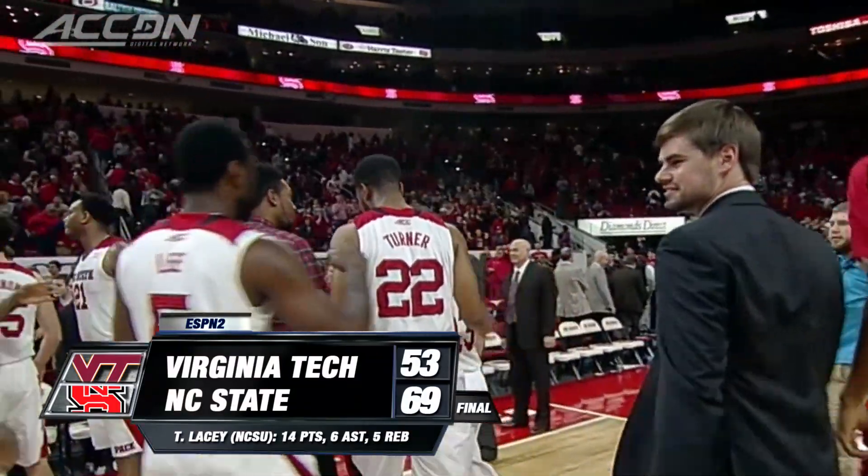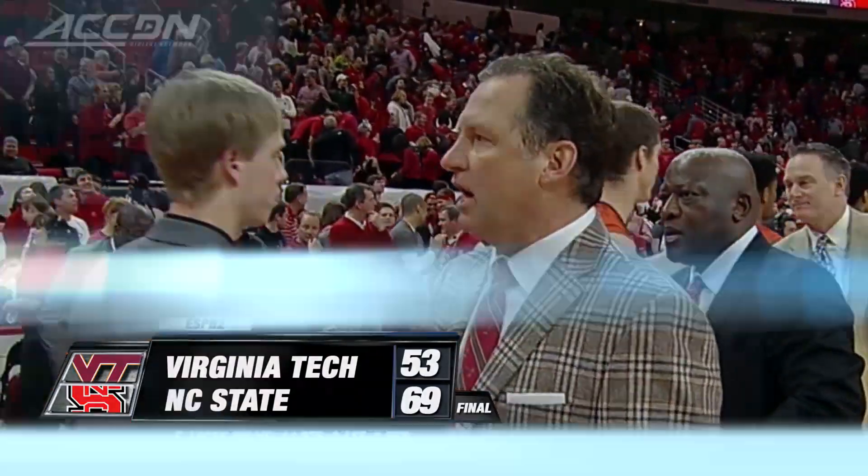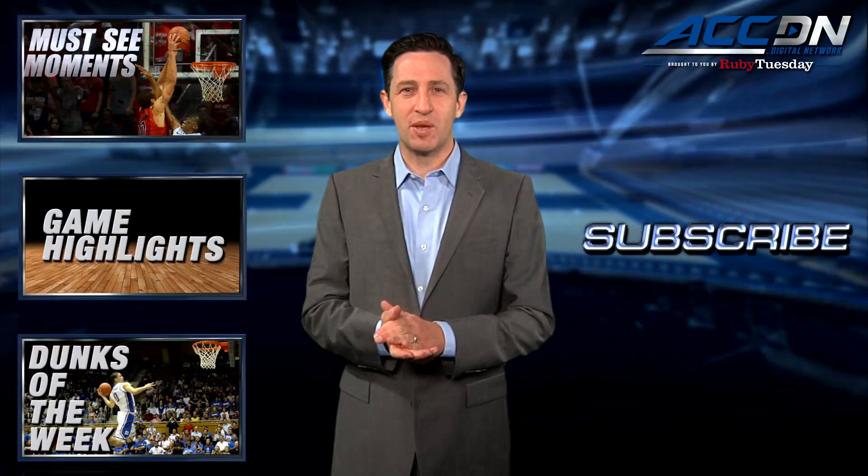I'm Leah Rubergino and you're watching the ACC Digital Network, brought to you by Ruby Tuesday. We are the official home for ACC basketball.